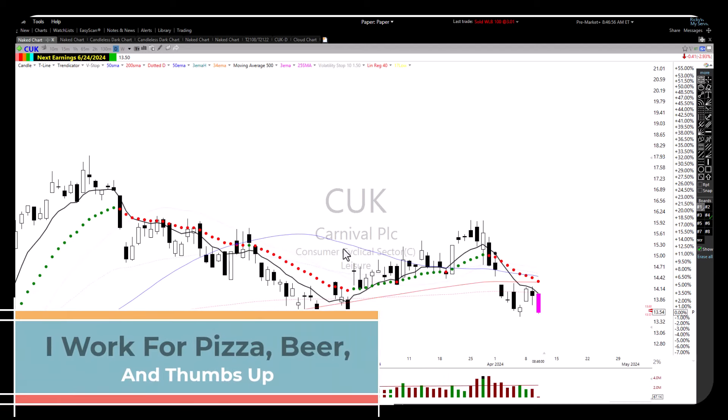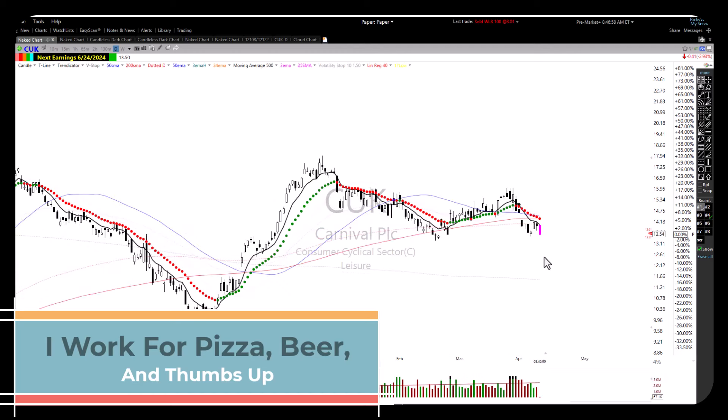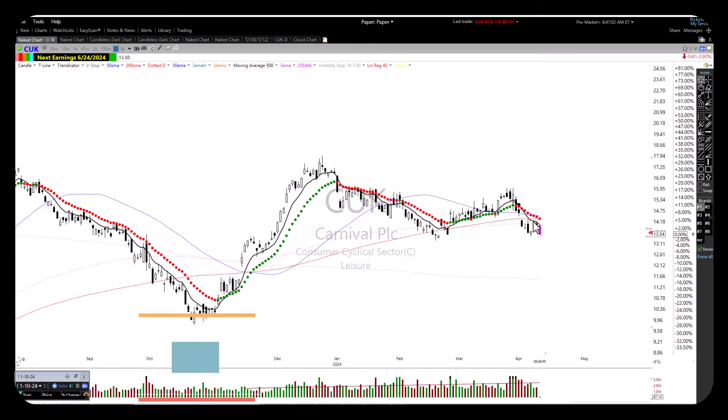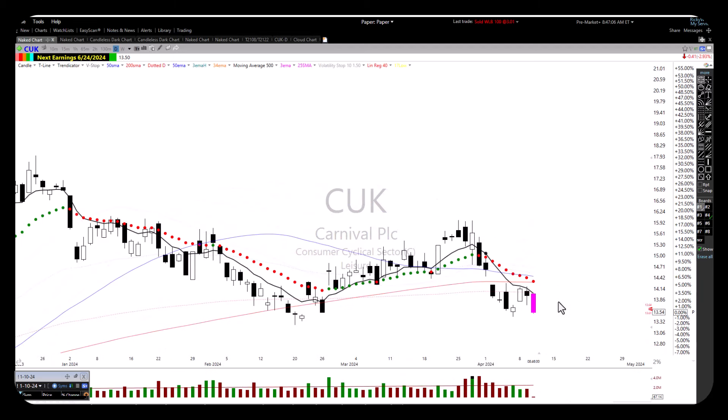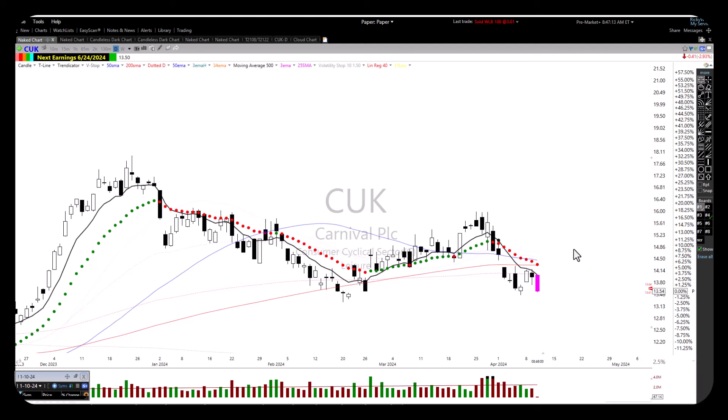I have got CUK up here — CUK — looking for a short. Here we're breaking down through the 50-period moving average and the 200. We're below the Trendicator and we're setting up for that bearish H pattern. I just ran across this a little while ago and wanted to get this out there. CUK, possible short. Looking pretty good here.